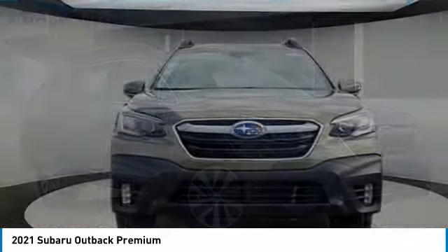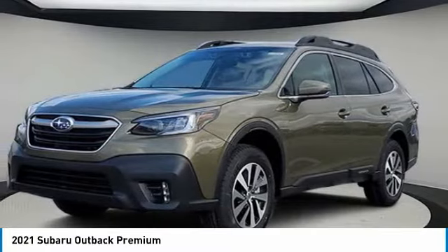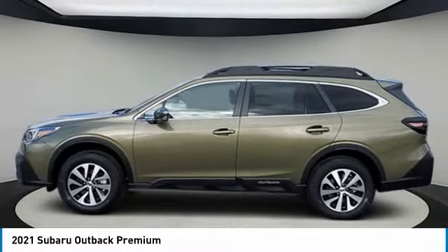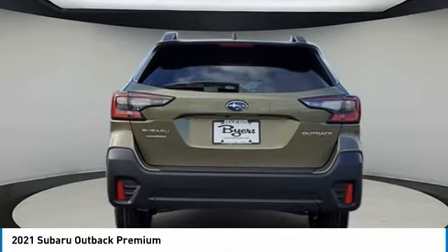To show you the 2021 Outback — take the go-anywhere capability of all-wheel drive and plenty of room for cargo and companions and you've got the Subaru Outback. Let the adventure begin. This vehicle has less than 100 miles.